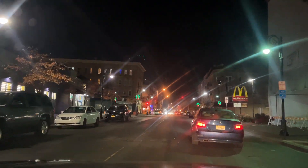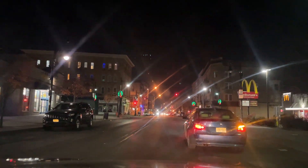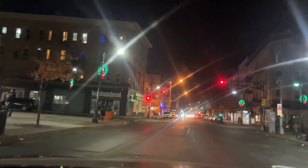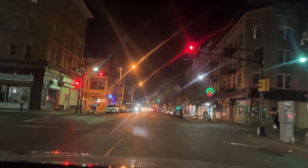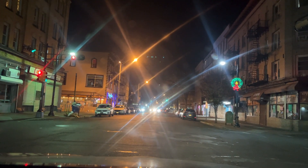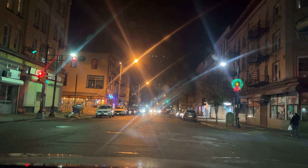We got a McDonald's on my right, as well as a Dollar General on my left. All the dollar stores are basically owned by the same company, because they always change. Like, I know of a dollar store in Bloomfield — originally it was a Family Dollar in 2019, and during the pandemic it was a Dollar Tree, and then now it's a Dollar General.